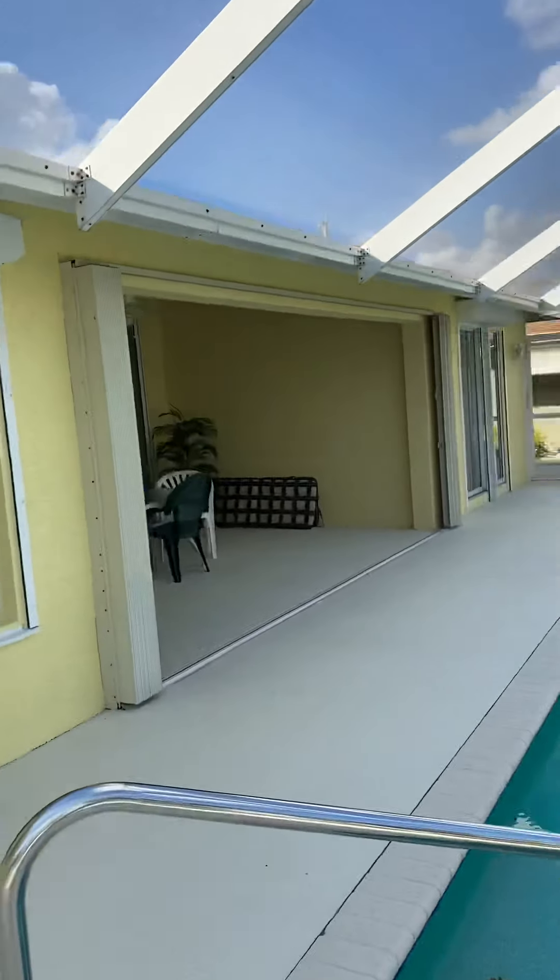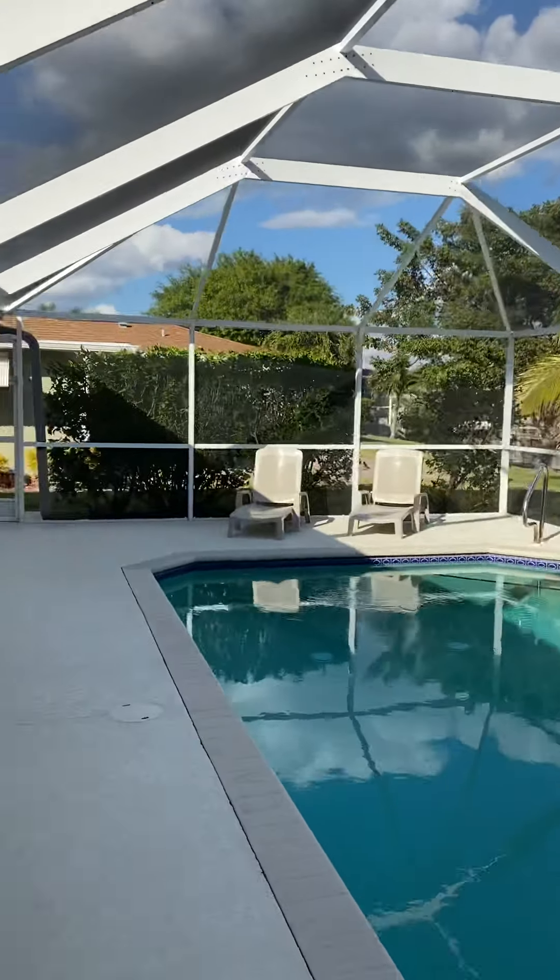I believe this is currently a vacation rental, being sold turnkey.